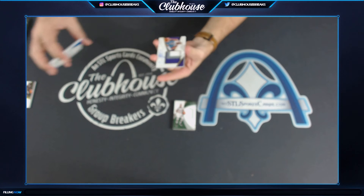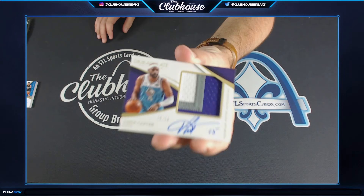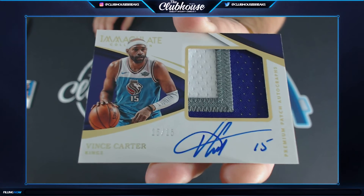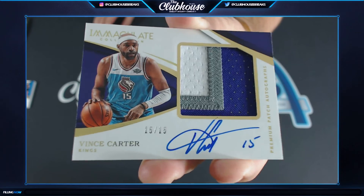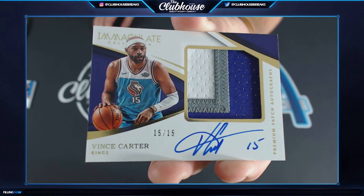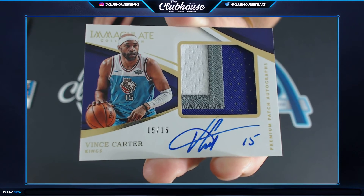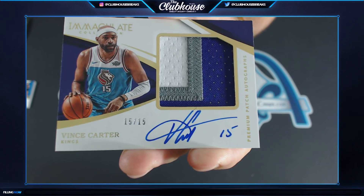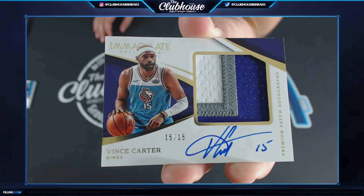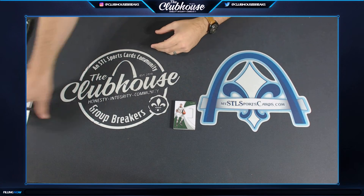Purdy, 15 of 15 for the Sacramento Kings. G-Town — Vince Carter, three-color jumbo patch auto, 15 of 15. His jersey number — that's all kinds of eBay one-on-one. There are four 15s on that card and his signature, 15 of 15, and on that jersey. Vince Carter, nice card.